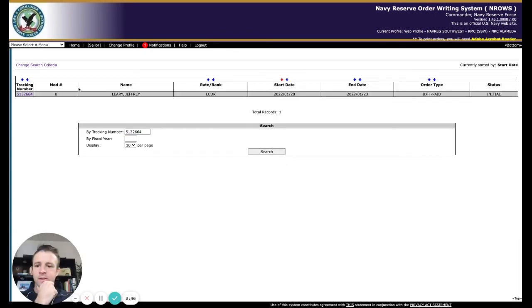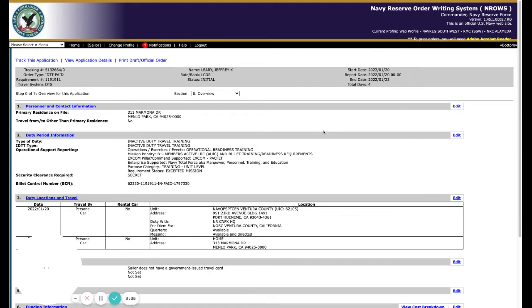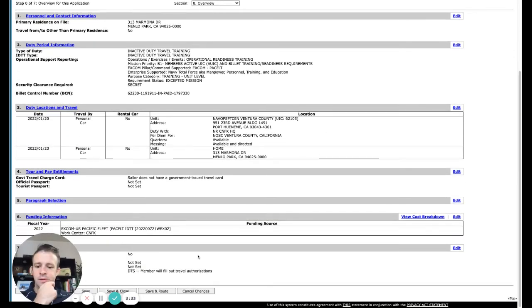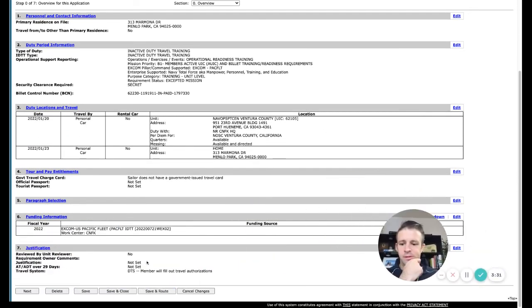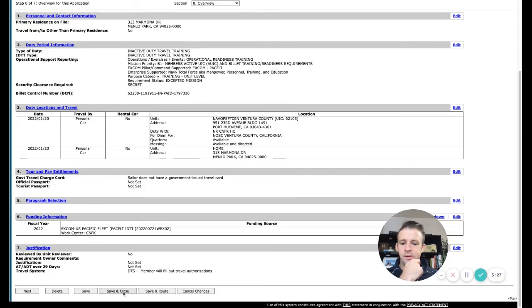Okay, I can see it's here and this is the right one, so I'm going to click Pullback. Then I should just save and close. Note: the application will not be routed until you save and route it, so this pulls it out of routing. If you click Save and Route, you're just going to route it again — so don't click that one.